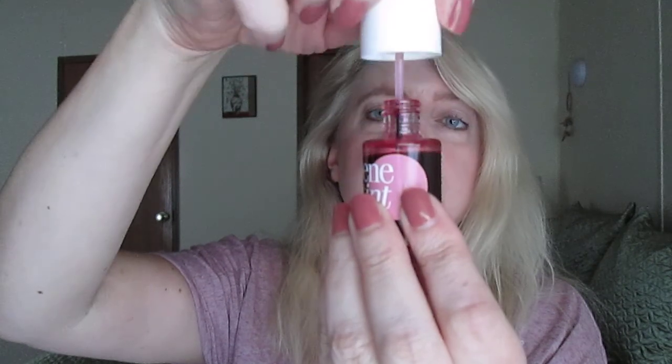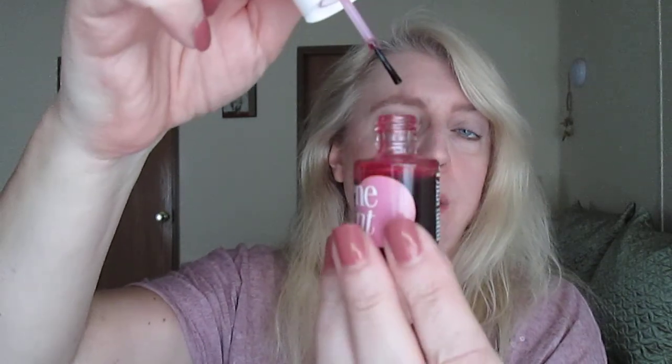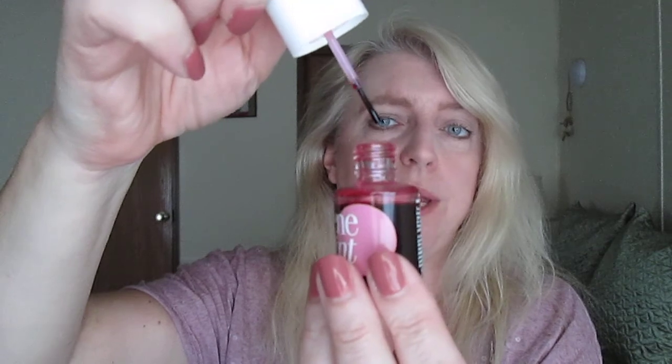Benefit Benetton is a heavily concentrated rose-colored stain. You just put a few drops in the area where you want your blush to be and blend it out with either your fingers or a brush. It's pretty expensive at around $30, but this one container will last you probably forever because you need so little — it's essentially a lifetime supply of blush.